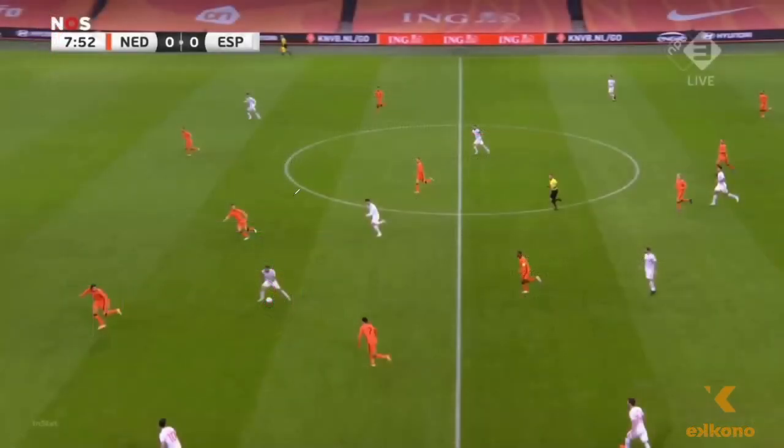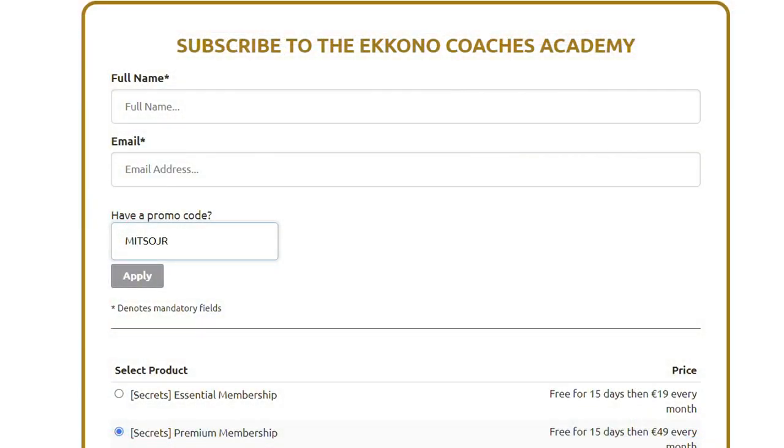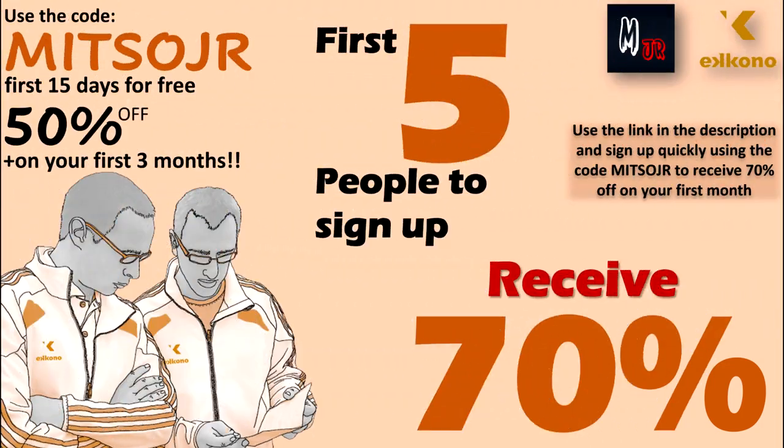They offer two types of memberships. Make sure to enter the code MITSUJR to get your first 15 days for free, plus 50% discount on your first 3 months of the membership. The link will be in the description down below. The first 5 people to sign up using the code MITSUJR once this video is released will get 70% — yes, 70% — off on their first month. So hurry up, use the link in the description, and sign up quickly to make sure you do not miss out on this amazing offer.